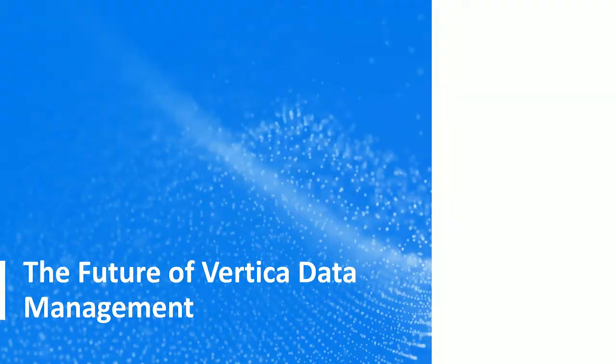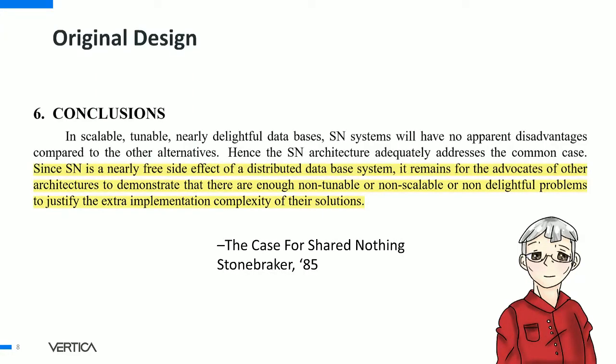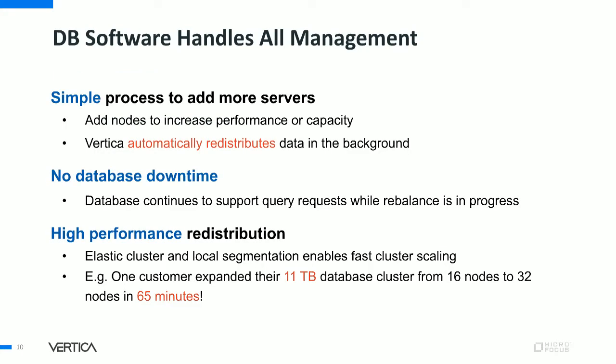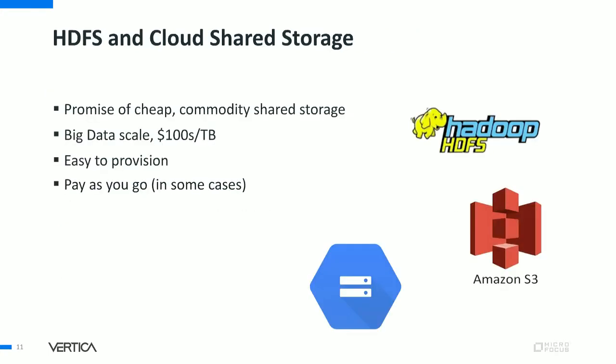One of the central design points for Vertica was shared nothing — a design that didn't utilize dedicated hardware shared disk technology. Around the Vertica office, shared disk was OMDB: over Mike's dead body. We did get early field experience with shared disk — misconfigurations required certified experts, obscure bugs, and expense. All data management features like fault tolerance, backup, and elasticity have to be done in software, and no matter how much you do, procuring, configuring, and maintaining the machines with disks is harder. Capacity planning, racking, and stacking is not simple.